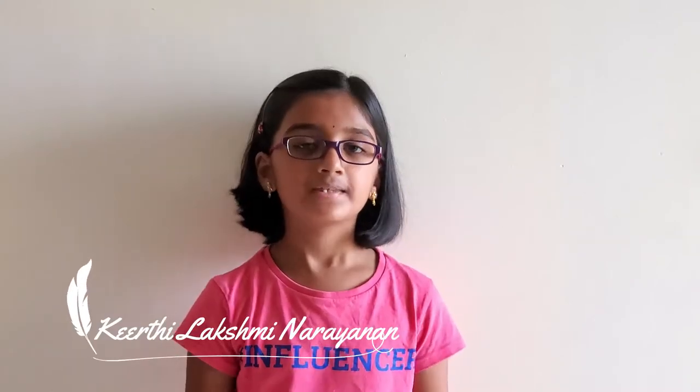Hello everyone! Welcome to Journey of Thousand Miles. This is QT, an avid book reader whose love for books and reading is unlimited.